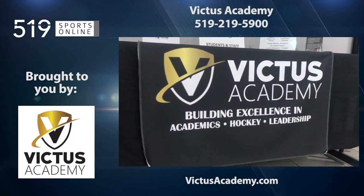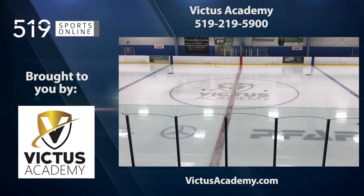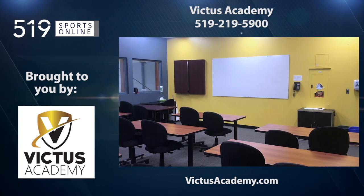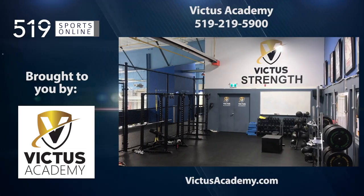Back to the highlights in a moment. First, a reminder — this video is presented by the Victus Academy, a proud supporter of local hockey. Learn more about Victus and their program by calling 519-219-5900.